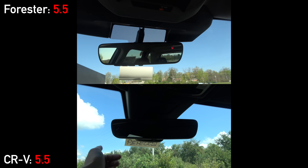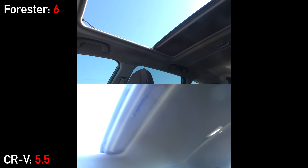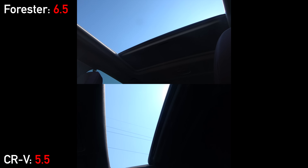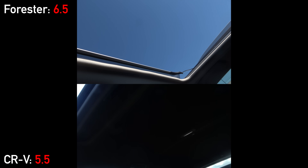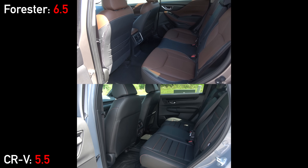Both models have auto-dimming mirrors, but only the Subaru has the built-in HomeLink universal garage door opener. Additionally, the new generation CRV has opted not to add a panoramic sunroof, which is something the Forester does include. It's not as large as what one would traditionally consider panoramic, but it opens up about twice as wide as the CRV.